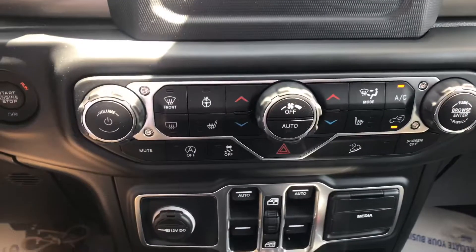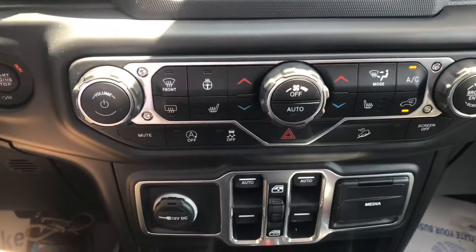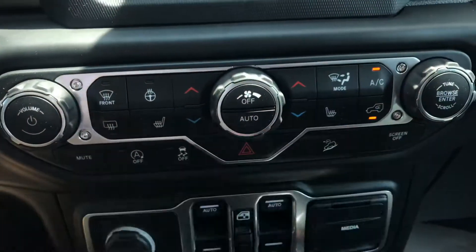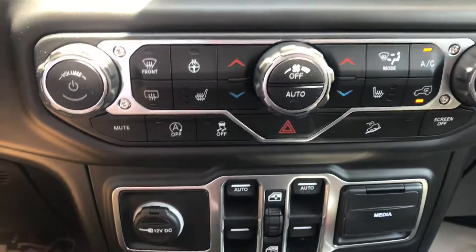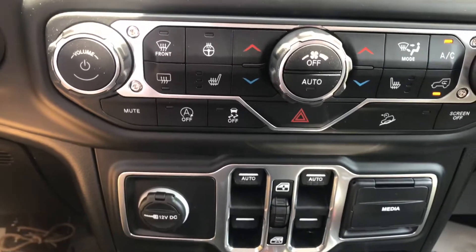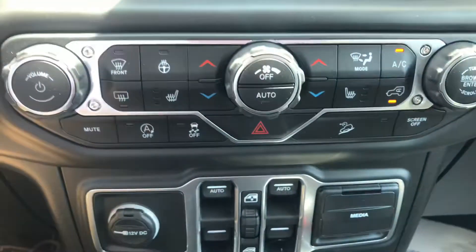Down here you got your volume and tuner for the radio. In the middle you got all your heat and AC controls. Down here you can mute the radio, and you can turn the screen off over here. This is auto start-stop — if you come to a full stop at a red light or something like that, it will turn your engine off and then turn back on when you start going, kind of a gas-saving feature. And this is traction control, and this is for going downhill — it controls your speed.